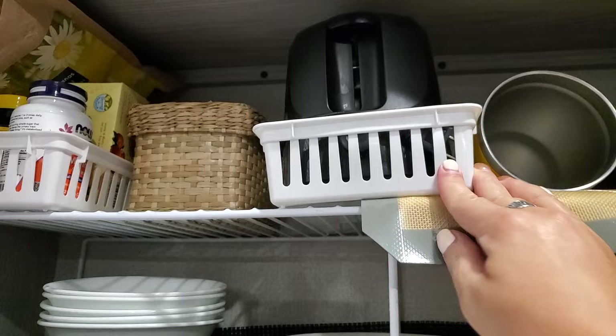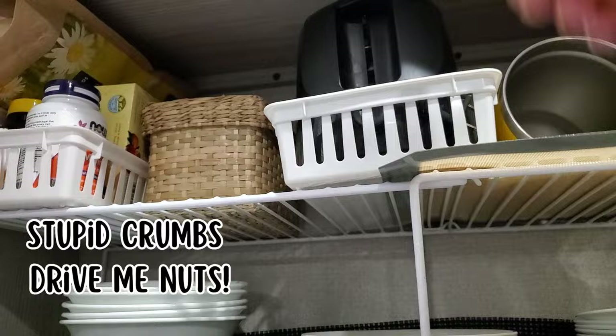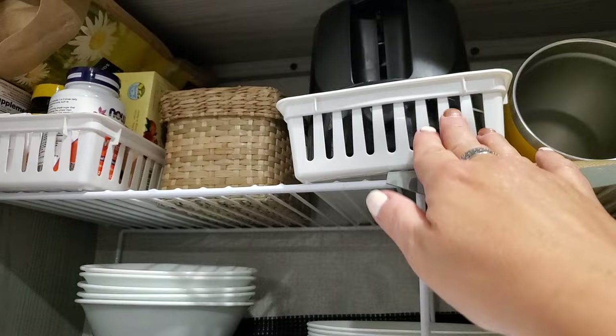I have to have something under the toaster because those crumbs drive me nuts. I feel like I'm the only one who ever does this — I've never seen anyone else put something under their toaster. But I couldn't stand the crumbs just getting everywhere all the time.